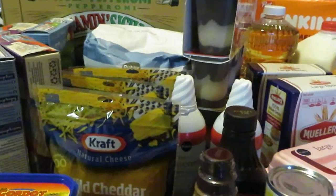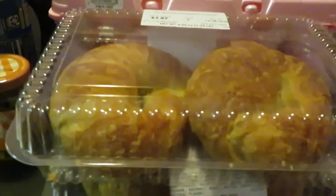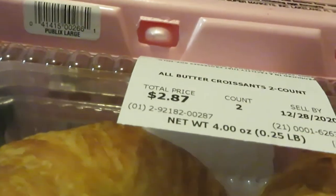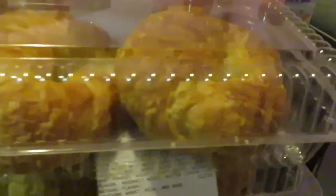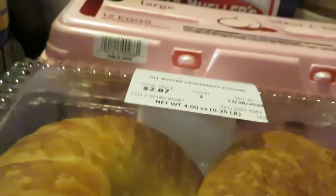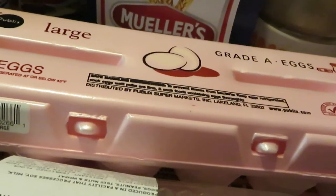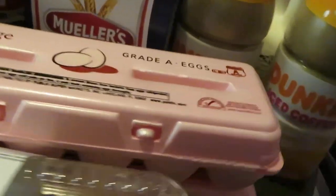Publix had their large croissants on sale. I got four of those at two dollars and eighty-seven cents each. I also have the Publix large eggs — I always get these at a dollar sixty-five cents each and I have two of those.